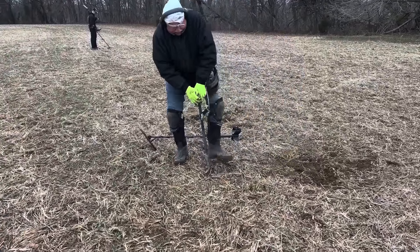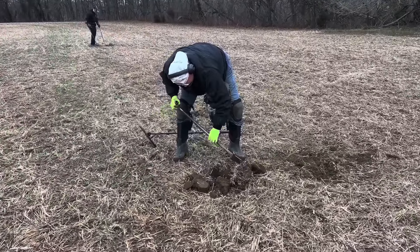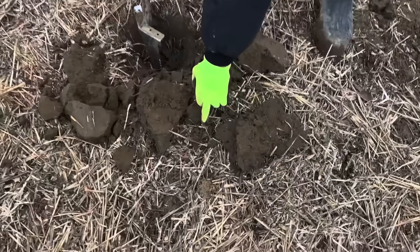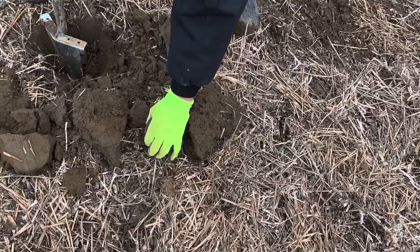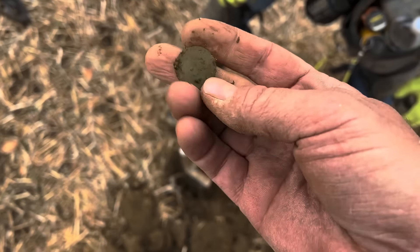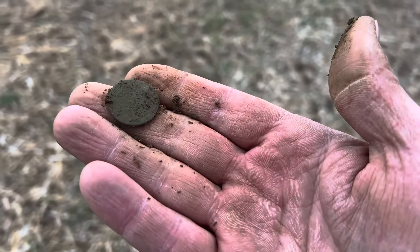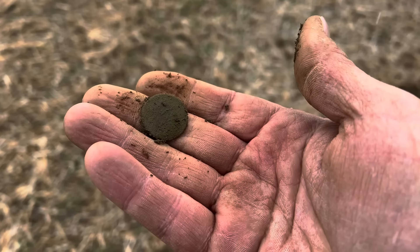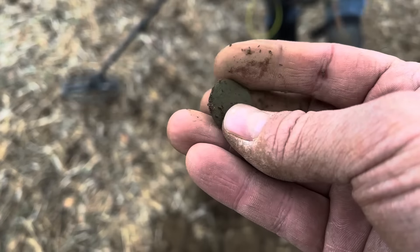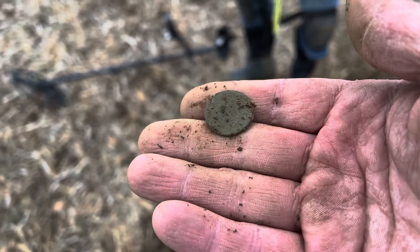If we can get another coin out of here before this nor'easter sets in — they're supposed to get hit really hard north of us, up in New England. Oh, there it is, right there. Looks like a half cent or a half penny. A little too big for a farthing, but it's super thin. We're going to have to brush it. Might be back-to-back coppers.